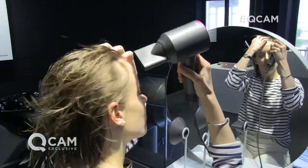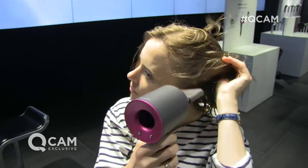First of all, it's faster drying, it's less damaging for your hair, it's much lighter, and it's engineered for balance.